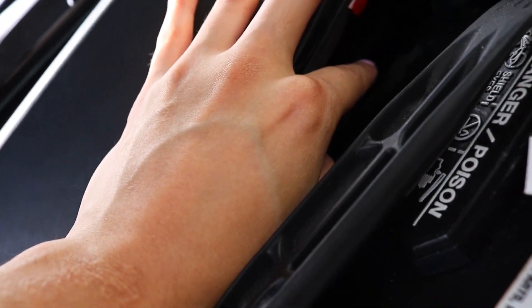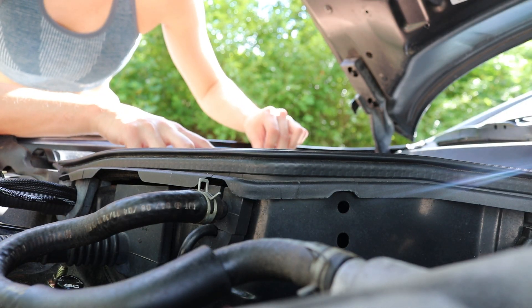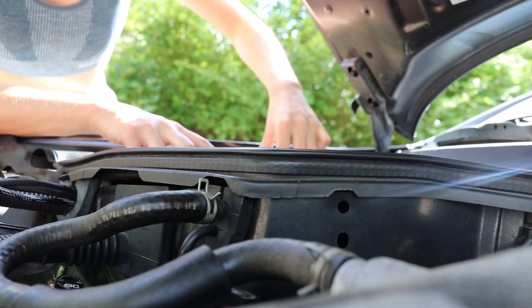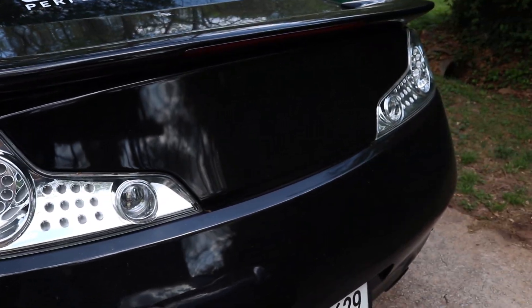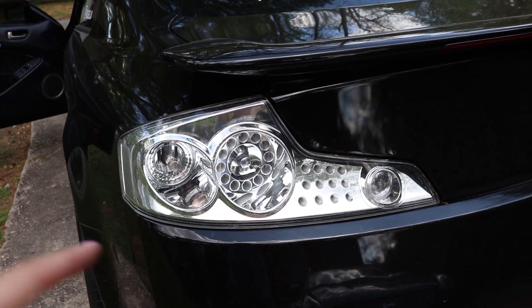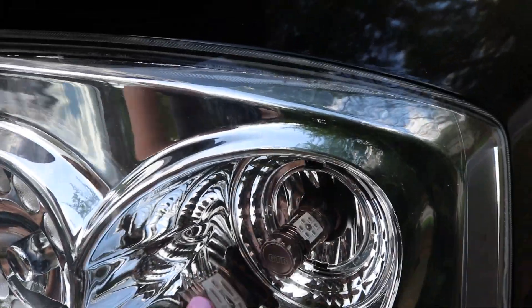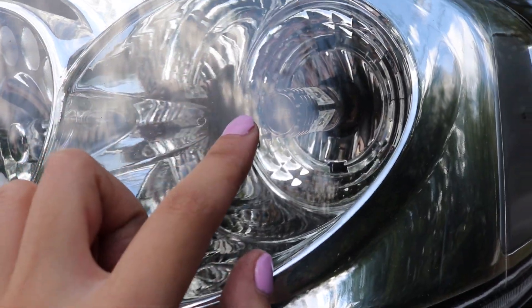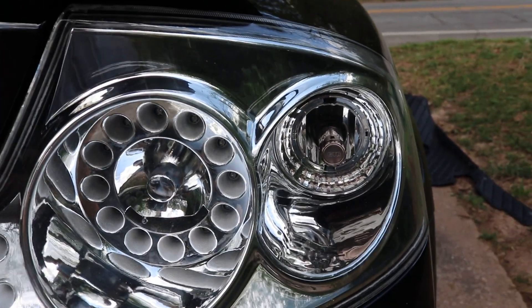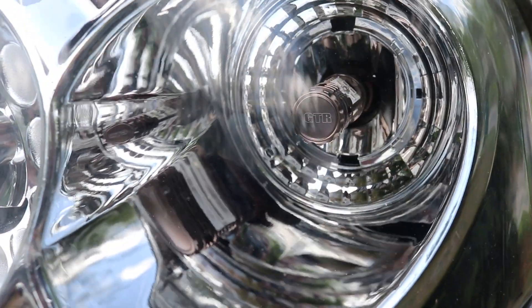We're supposed to get a storm coming in this weekend and I'm not excited about that. I do want to show you guys my taillights — nothing crazy has been done to them yet. We're supposed to be getting these retrofitted later down the line. We changed the turn signals, yield lights, and hazard lights to GTR lighting because the original was a white-yellow color, but now they turn red.